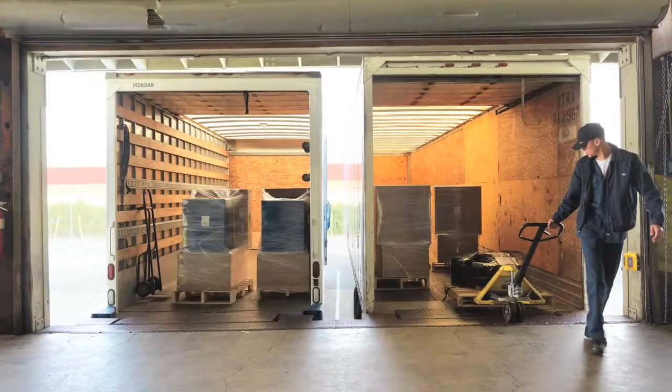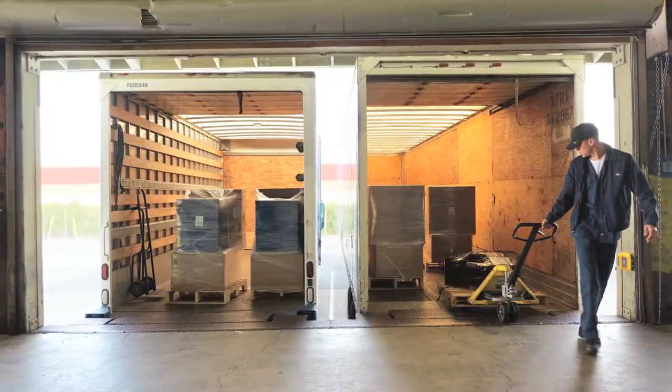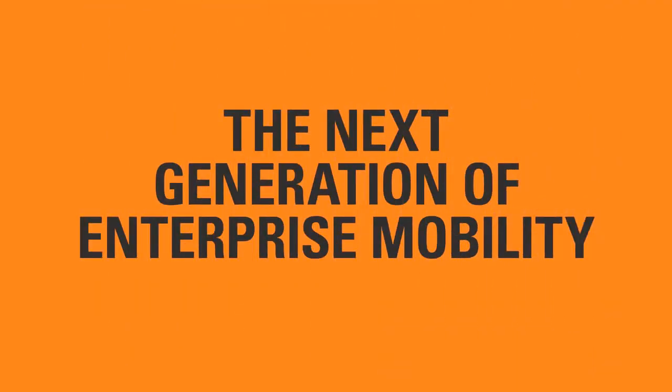Increased productivity and traceability in the warehouse can transform your business into a smarter, more agile enterprise.